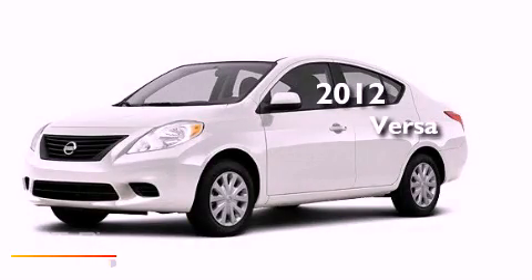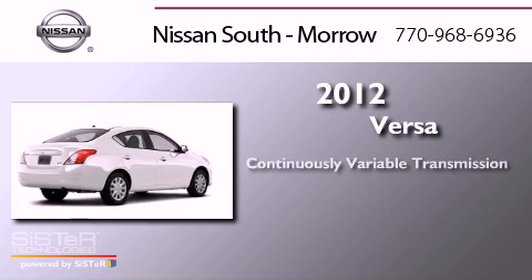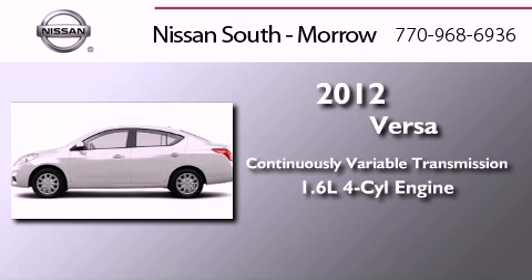This is a brand new 2012 Nissan Versa. This compact has a continuously variable transmission and an inline four-cylinder engine.